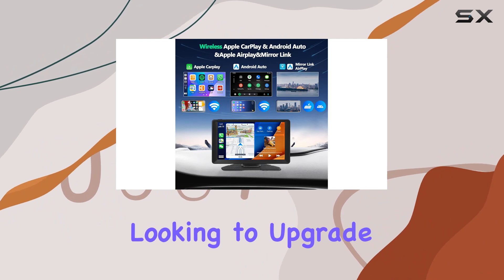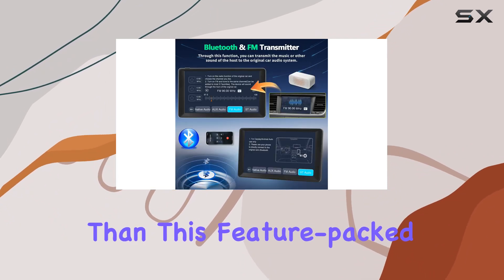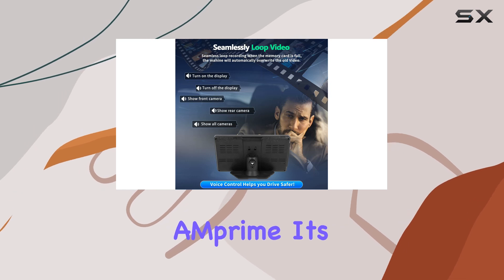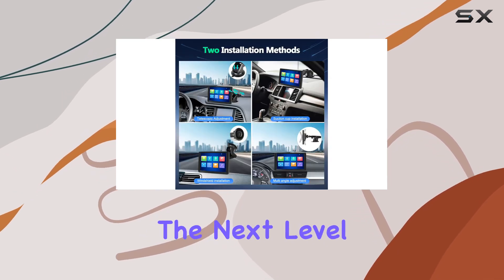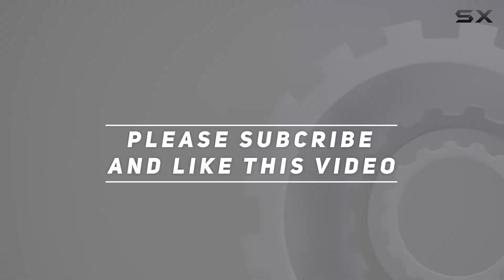Overall, if you're looking to upgrade your in-car entertainment system with the latest technology, look no further than this feature-packed offering from AIM Prime. It's a game-changer that will take your driving experience to the next level. Check out the video description for updated price, and thank you for watching.